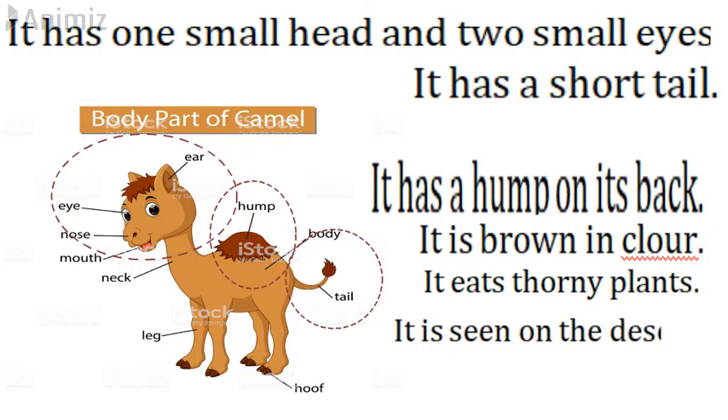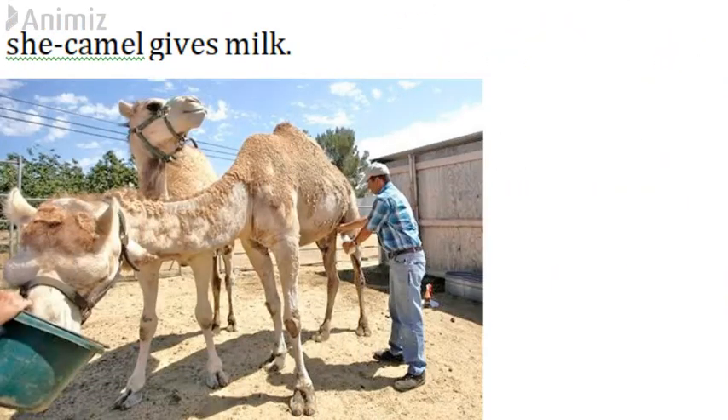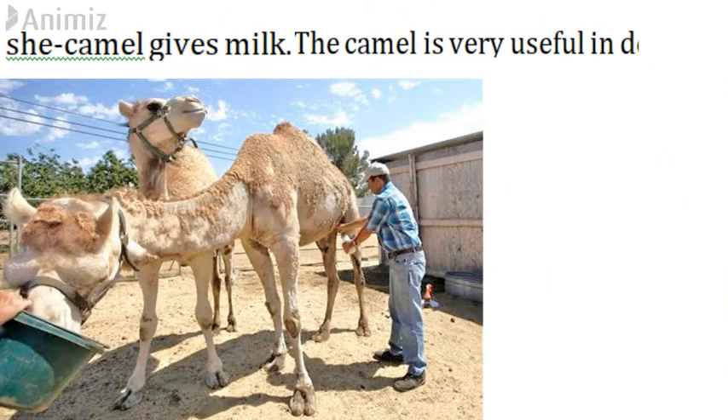It is seen on the desert. It is called the ship of the desert. The she-camel gives milk. The camel is very useful in desert.